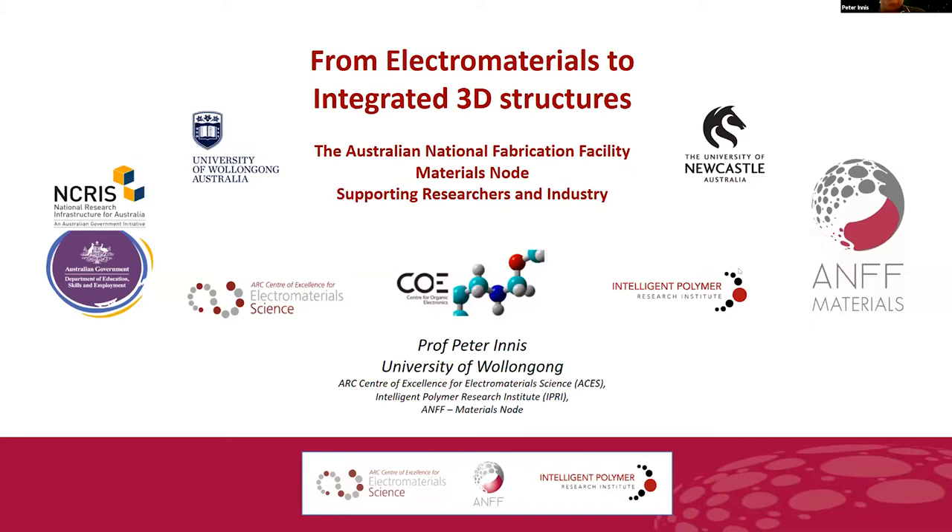The ANFF materials node actually has two university members: the University of Wollongong and the University of Newcastle, which is part of the Centre for Organic Electronics. I'll give you a background on the funding mechanism, which is NCRIS — the National Research Infrastructure for Australia — and how it underpins the activities that we're doing and why it's important to acknowledge NCRIS and ANFF in supporting ACES going forwards.